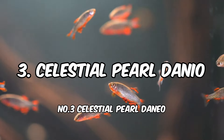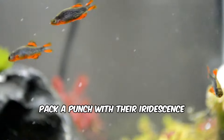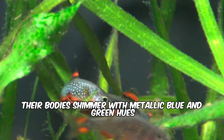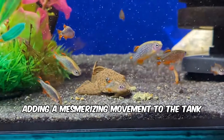Number 3: Celestial Pearl Danio. These tiny fish, reaching only about one inch in length, pack a punch with their iridescence. Their bodies shimmer with metallic blue and green hues, resembling tiny celestial bodies, hence their name. They are peaceful and school beautifully, adding a mesmerizing movement to the tank.